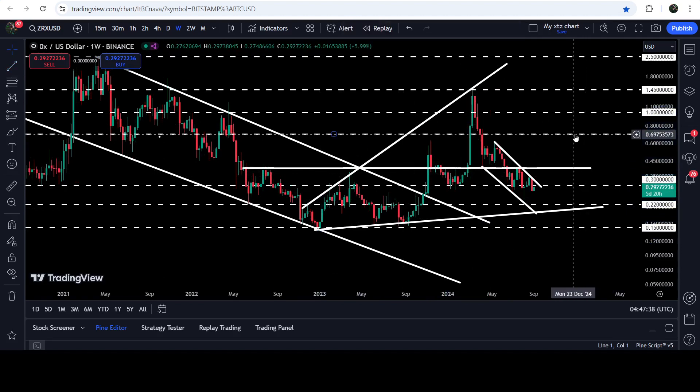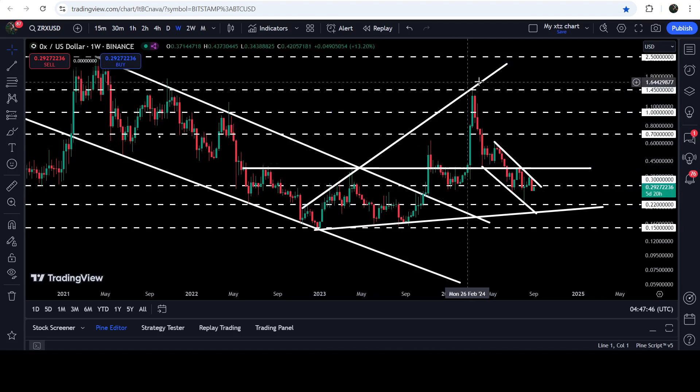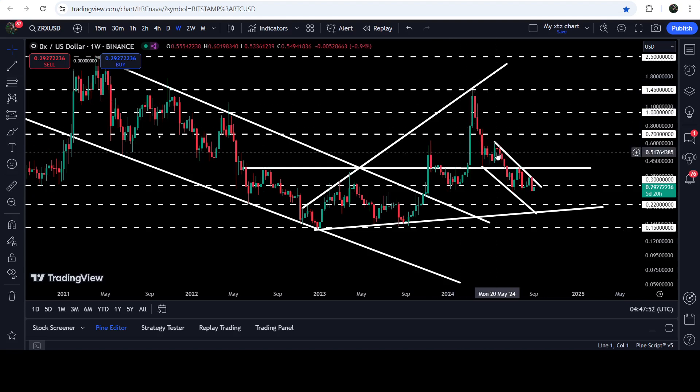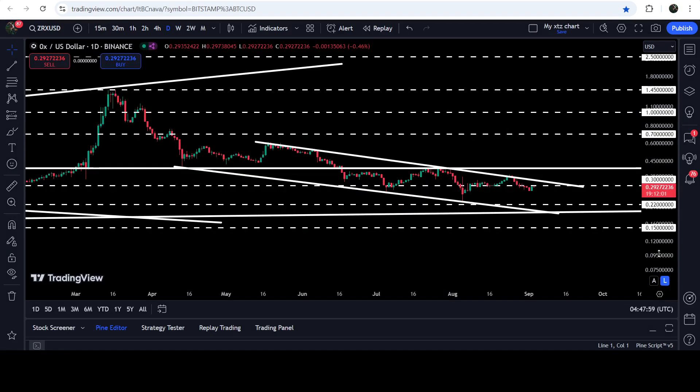You can see that the price rallied beyond that target, but after getting rejected by this uptrend line resistance — which is a quite long-term uptrend line resistance — and also getting rejected by this long-term resistance of one dollar and forty-five cents, the price dropped down again. We entered the same triangle and formed another down channel recently.